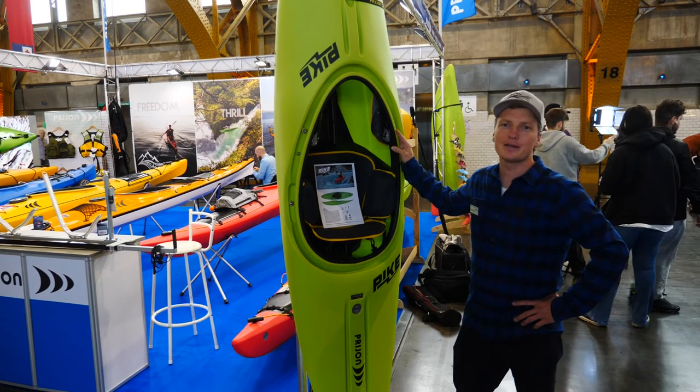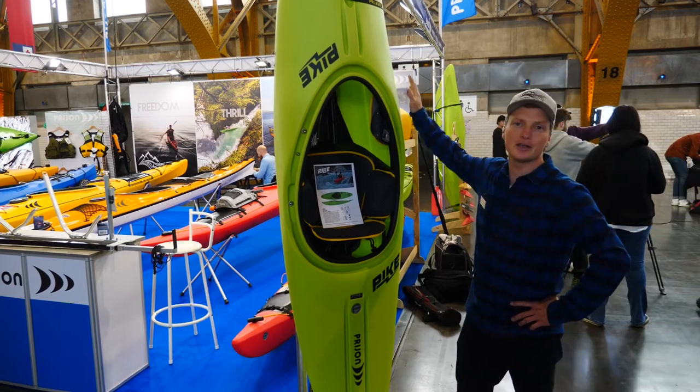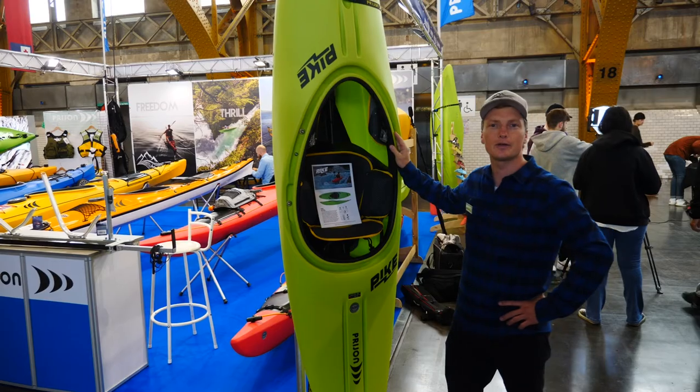Hey guys, I'm Joops from Priorn Kayaks. I do sales and marketing and today I'll show you our Pike, which is one of our latest whitewater kayaks.